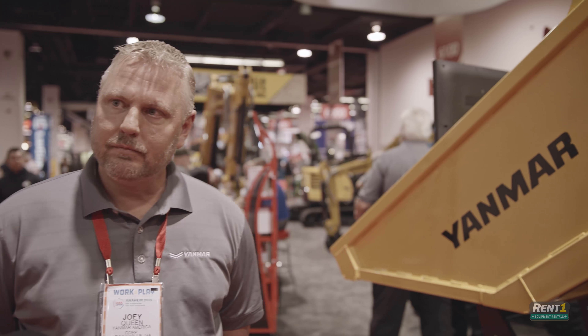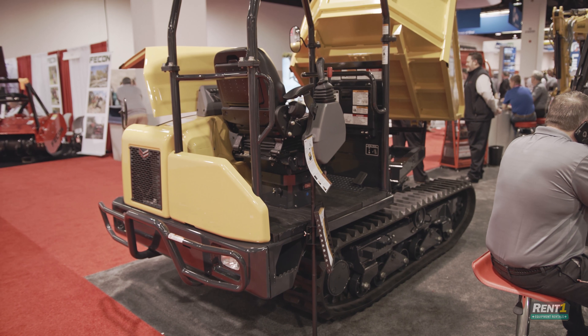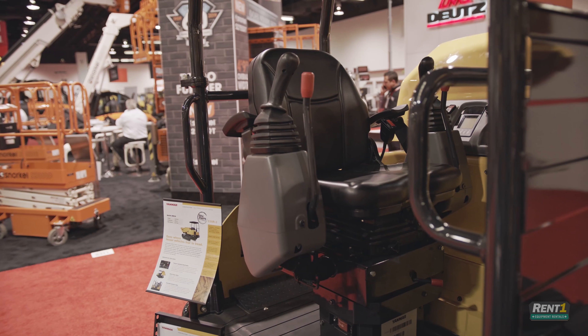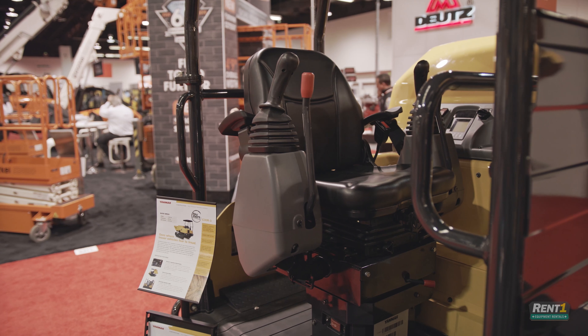Is this a new product from the line? It is fairly new. We have the straight dump — the swivel dump is the new concept. The straight dump has been around for a while. We have a C12, a C30, and a C50. We have the C30 here now, the C12, and the C50 is sold in Japan.